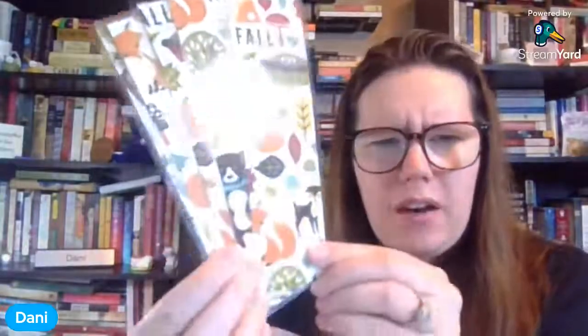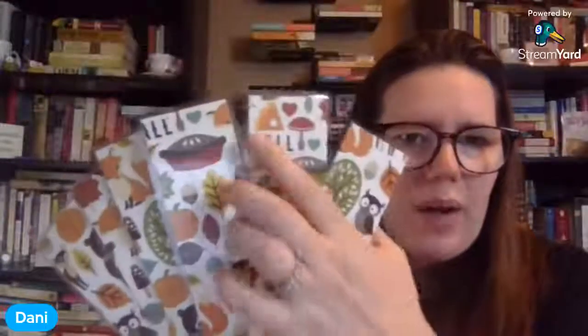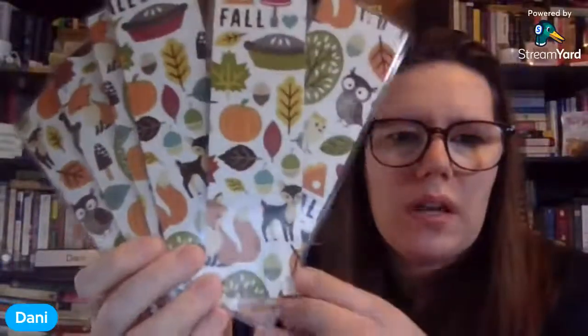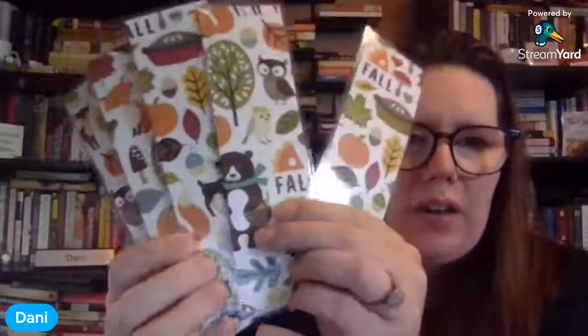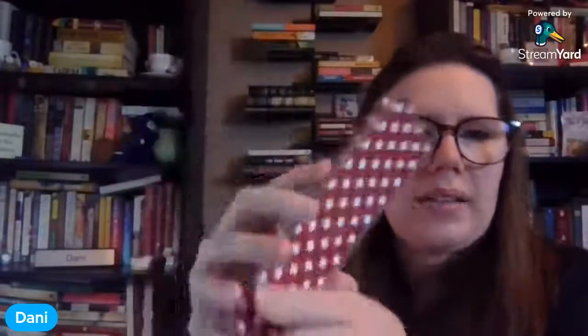We have four more styles in that same collection. We have fall woodland creatures — we had some last time, but this one you might actually get the word 'fall' on it, sometimes it gets cut off a little bit. You have pies, pumpkins, acorns, and woodland creatures — it all varies based on the cut lines. Some have mushrooms even. The backside is a red checked. That is our fifth style in our fall line, and we only have about six of those, so only a few in that style.